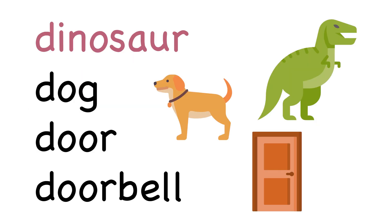Dinosaur starts with D. So does dog, or door, or doorbell.